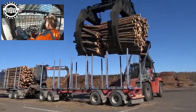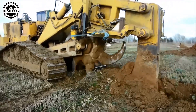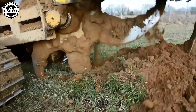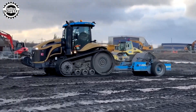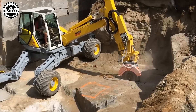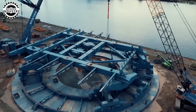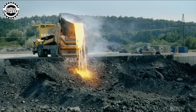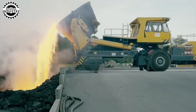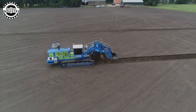Welcome to an epic journey into the world of the most powerful machines on the planet. Today, Modern Machine will take you to the cutting edge of technology, where size meets strength and innovation knows no bounds. From ice-breaking ships that glide through frozen seas to towering construction machines that reach the sky, today we'll be unveiling 60 of the most amazing and powerful machines you've ever seen. Get ready to be amazed by these incredible feats of modern engineering.